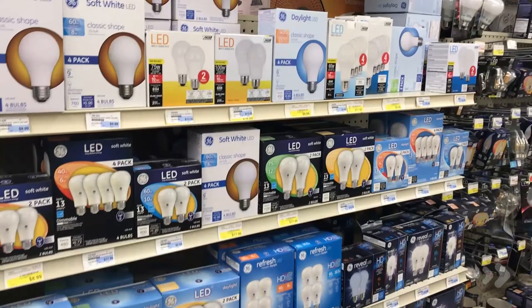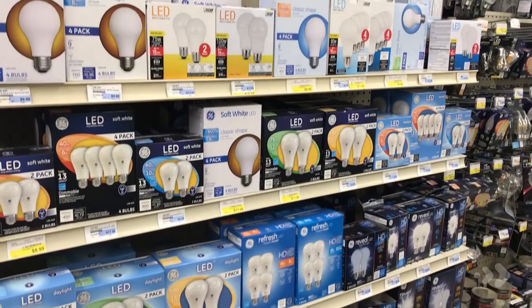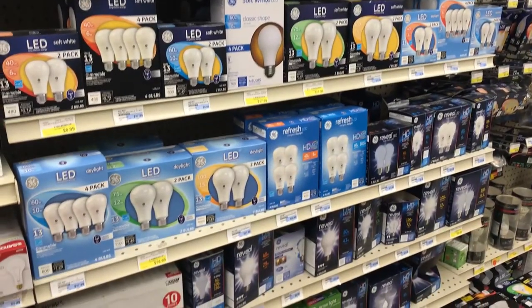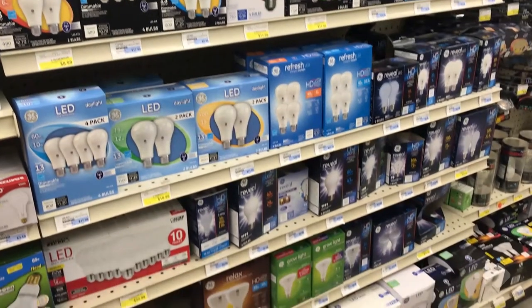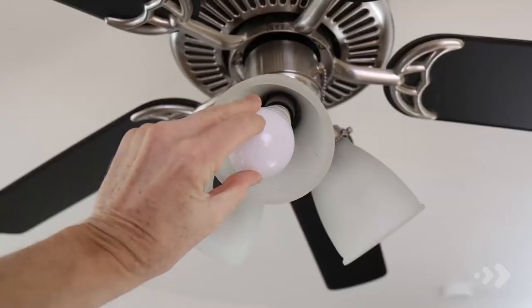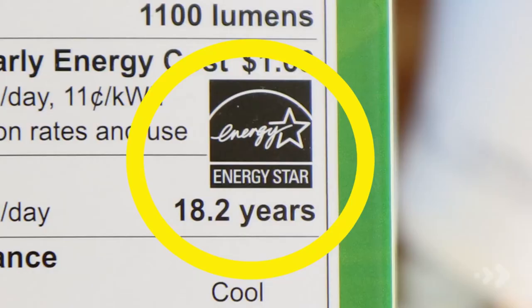LED bulbs come in a wide range of bulb types and most are dimmable. LED light bulbs do not contain mercury or other hazardous chemicals and are recyclable. When replacing your bulbs, make sure to look for the Energy Star label on the box. Energy Star rated LEDs are tested and certified to produce higher quality performance and efficiency.